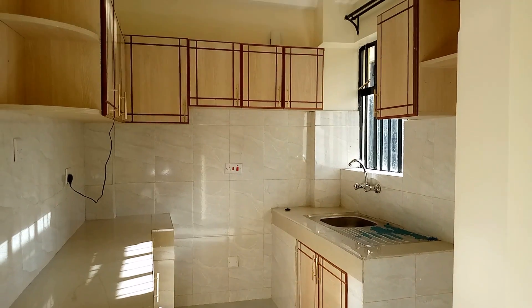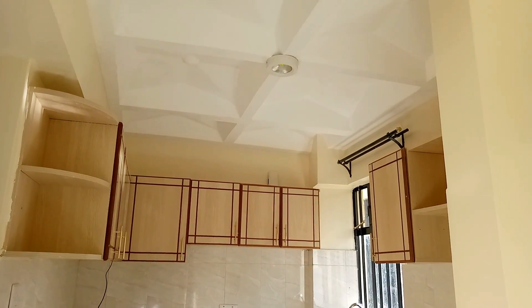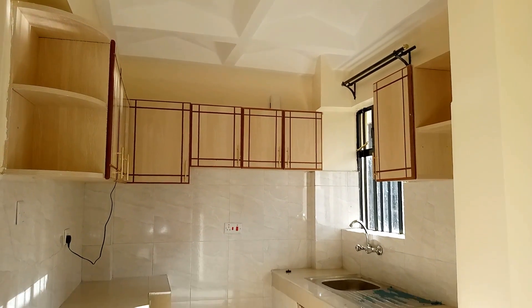Walking into this apartment, the first thing you will notice is the adequate natural light that flows in. Then you will see this modern and very nice kitchen.